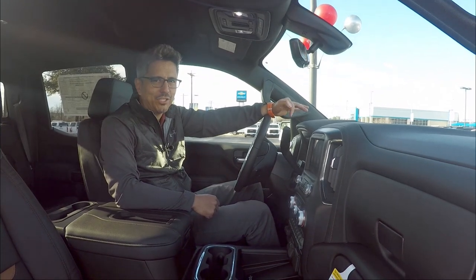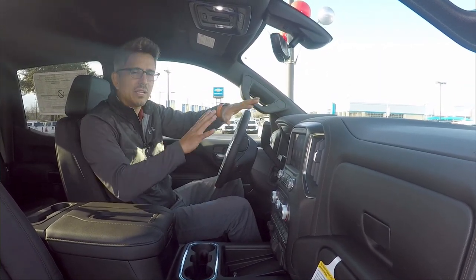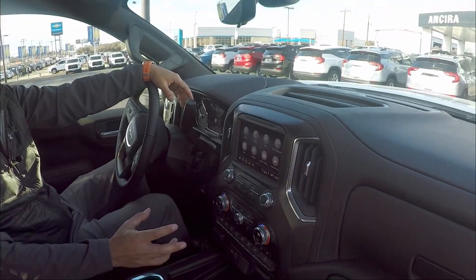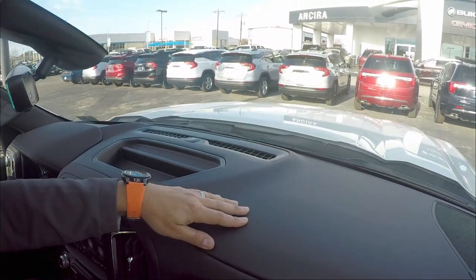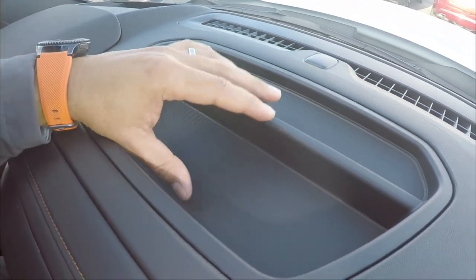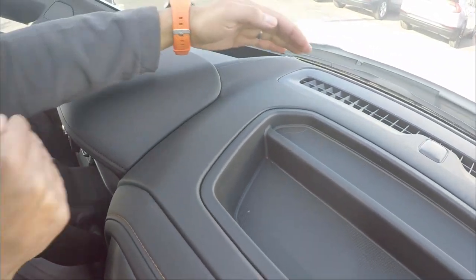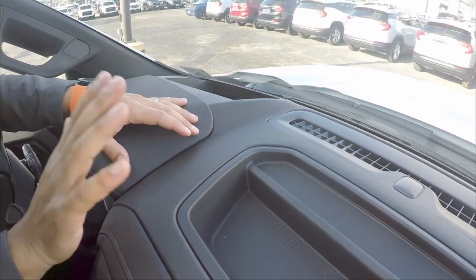Inside the GMC Sierra 1500, the interior still looks similar to past years but the tweaks and updates are paying off. The dashboard material is sturdy, not leather, but still nice and soft. There's a small built-in storage compartment. The dashboard is very slim in width, so you're positioned more forward and closer to looking outward.